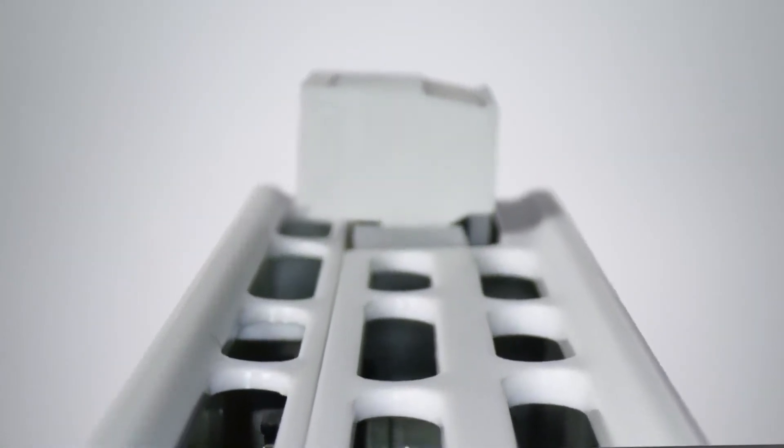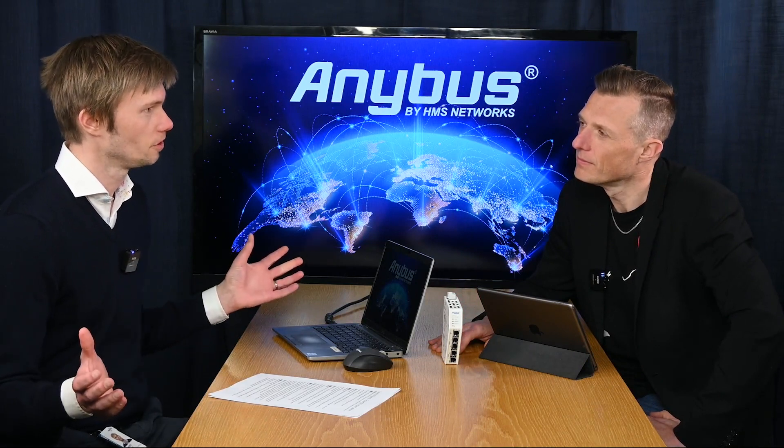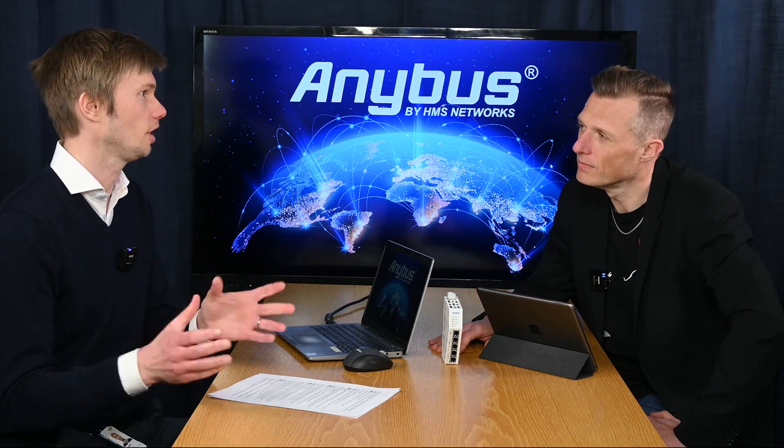So tell us a bit more about the EtherCAT choice. Why EtherCAT? Why now? We want to offer our customers a broad portfolio so we can solve every communication problem they face. EtherCAT master has been a missing piece of that puzzle for some time, and now we're filling that hole.